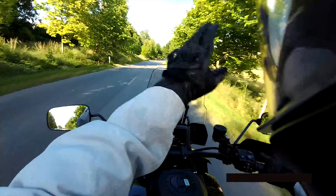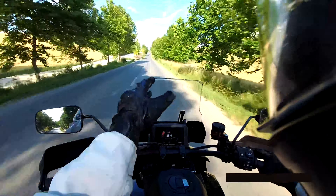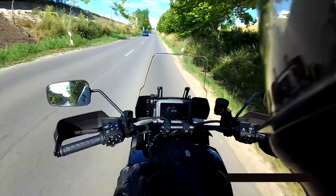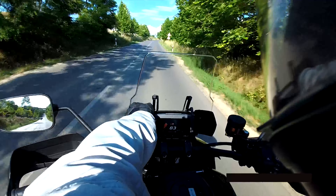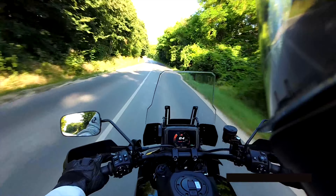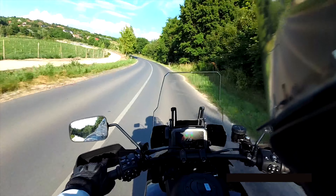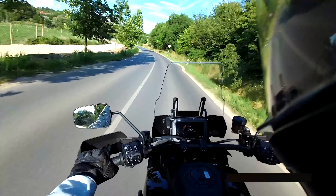The windshield has four positions. The lowest position creates a lot of turbulence noise but can be good in the city or light off-road, or for very short riders. The second position suits average-height riders. The third position works well for taller riders, and there is a fourth position, but it moves more backwards than upwards, creating a lot of noise for riders around 190 centimeters. At the third position, even at high speeds, only slightly bending the upper body forward makes it perfectly quiet. The windshield should be very sufficient for riders up to 185 centimeters even at highway speeds.